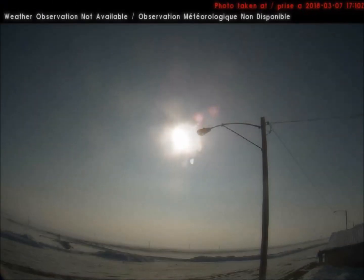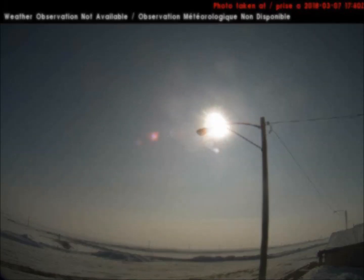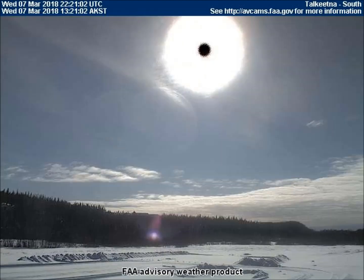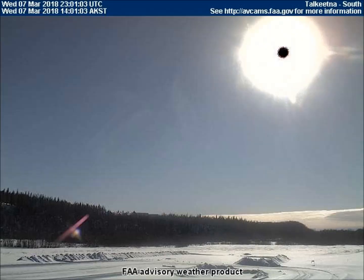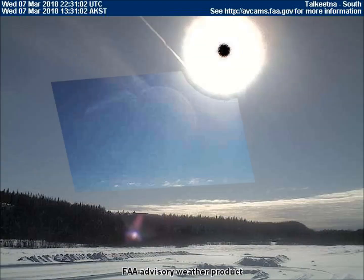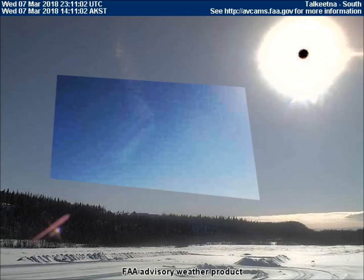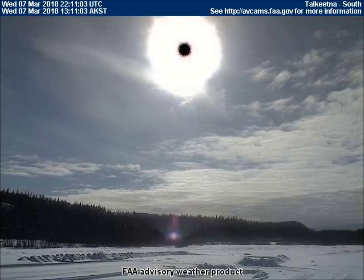During most eclipses, but not all, a black dot is visible in the center of the flashlight Sun, such as in this photo taken yesterday from the south-facing weather cam in Talkeetna, Alaska. Notice the faint image of a very large planet at the 7 o'clock position. There are actually three planets, very large, traveling together. People have been monitoring these three planets for a couple of years now, and they are getting noticeably closer and larger.